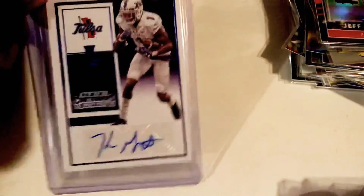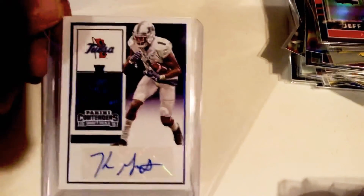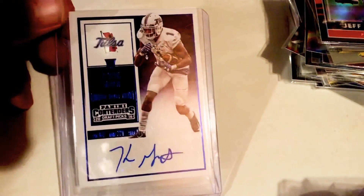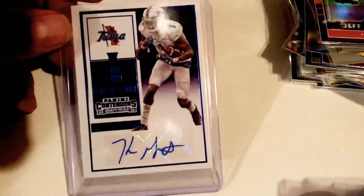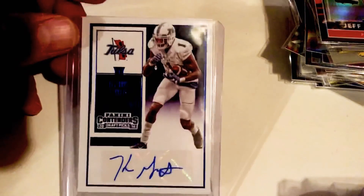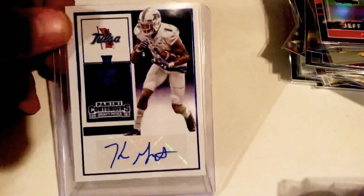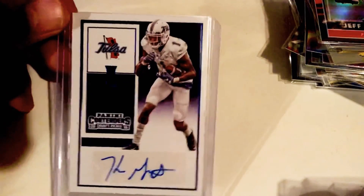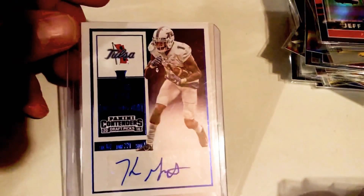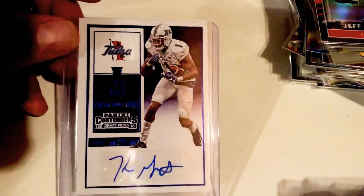That's everything I got from Joe today — ended up being two packages. Really appreciate it from him. Like I said, check him out on Twitter at cheap cards for sale. He's a great follow, a really personal guy — I've had nothing but great interactions with him. So if you're looking for singles like these — cheap signatures, cheap relics — definitely check him out. You're doing yourself a disservice if you don't. Hope you guys enjoyed the video — like, subscribe, leave comments, and we'll talk to you on the next one. Have a good night.